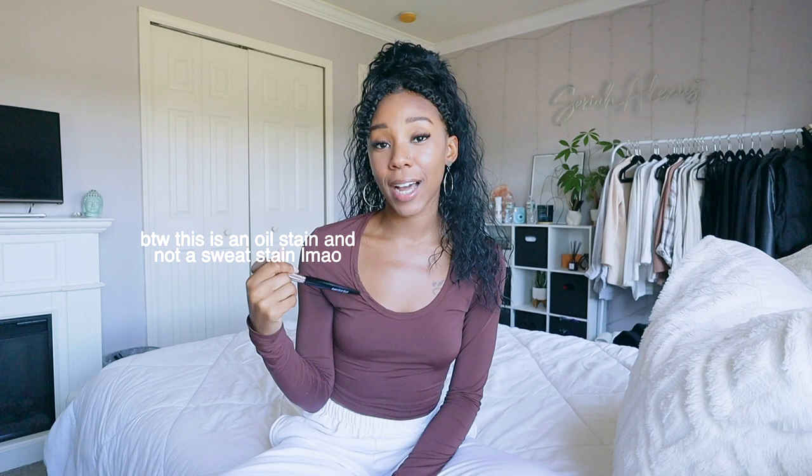We are going to get into all the tea and all the things that I love to use when I edit my videos. If you want to see part one, which is how I plan out all my content including YouTube, Instagram, and TikTok, then you can find that video linked in the description box.